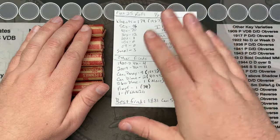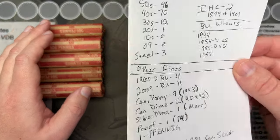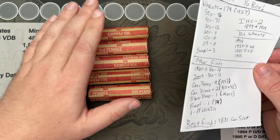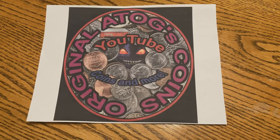Feel free to pause and look at the details if you're interested. Let's get into these rolls and see what we got — hopefully we have some more awesome stuff to add to our list.